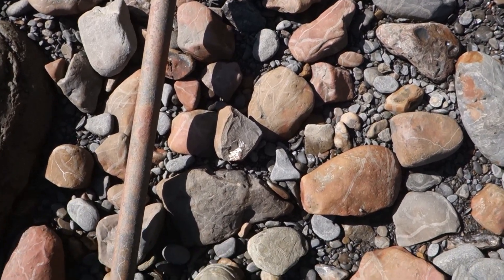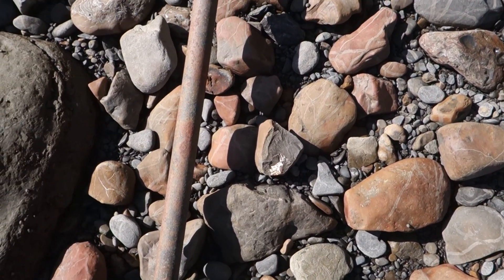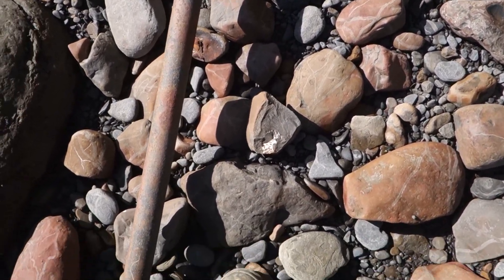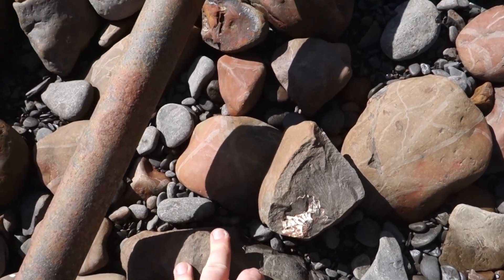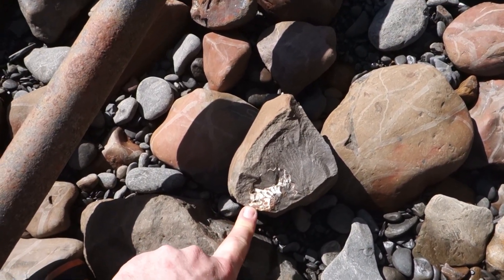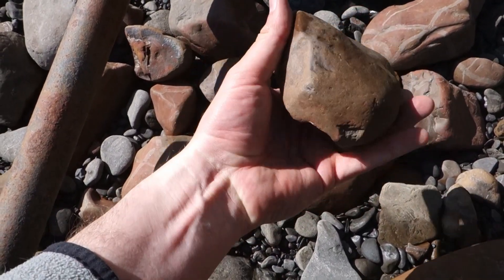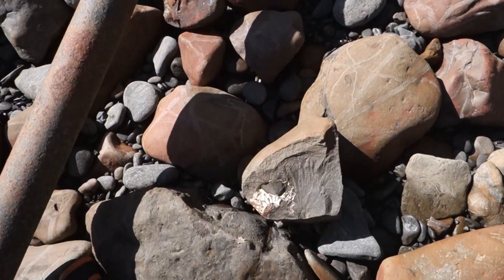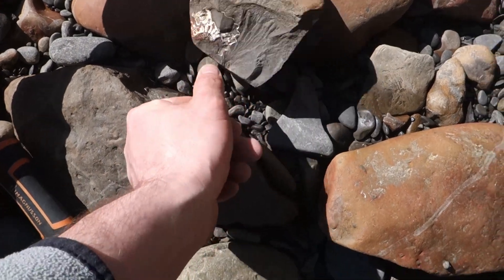I talked a bit about it before - if you're struggling to find things in a new location, have a look at what other people might have found. Look at this here - it's a nice little ammonite imprint. Someone's obviously split one of the ironstone nodules and just had a hit of something. Maybe they've seen the outside of it. So it's good to know.